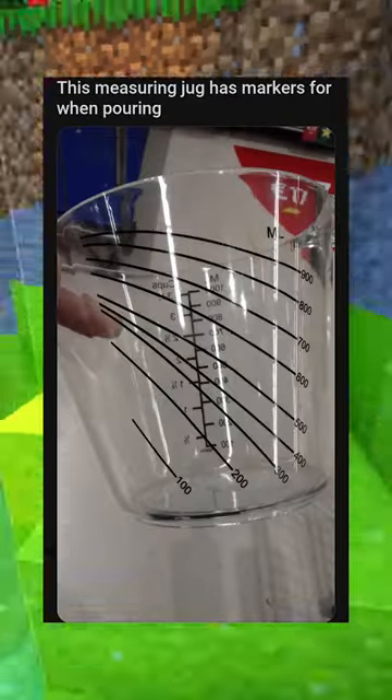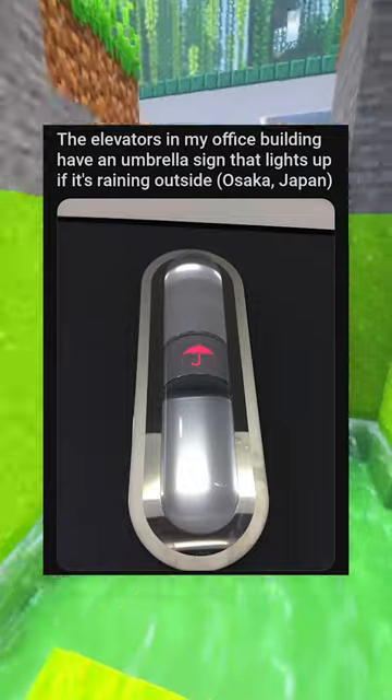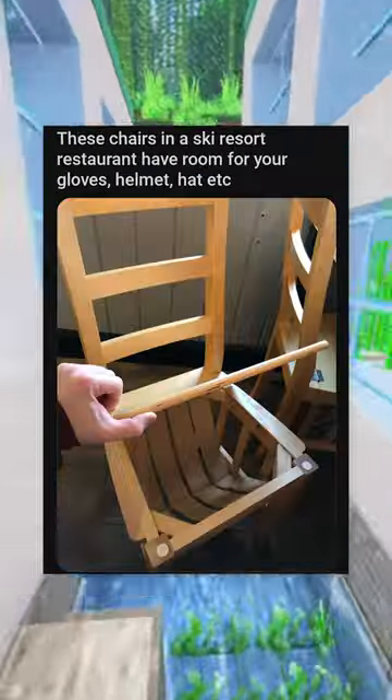This measuring jug has markers when pouring. The elevators in my office building have an umbrella sign that lights up when it's raining outside. This mall has a charging station where you can leave your phone when you shop.